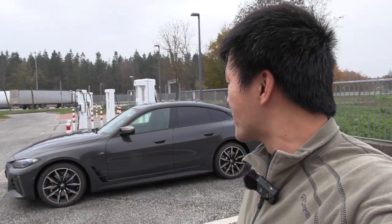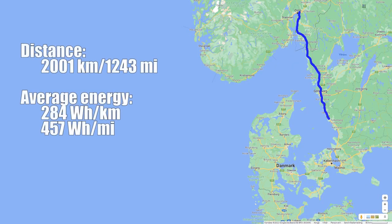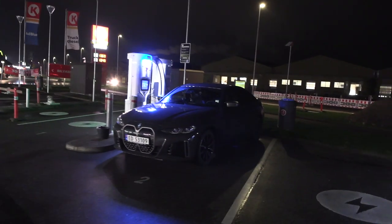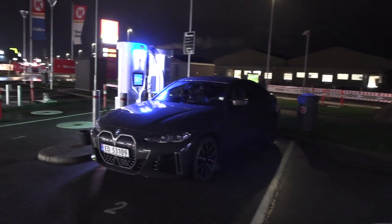It's about the BMW i4 M50 and the throttling. We're not talking about power throttling when you hammer it on the autobahn — that's a different story. We're talking about charging throttling. Recently I took the BMW i4 on a road trip across Europe-ish, well the northern part at least, from Oslo to around Neumünster and back again. It was roughly 2000 kilometers.